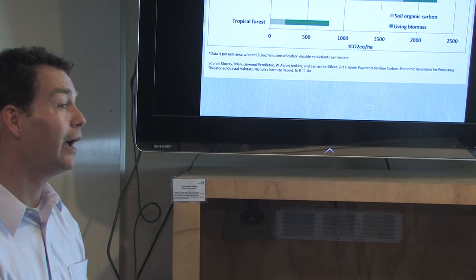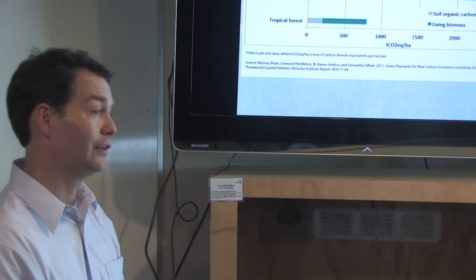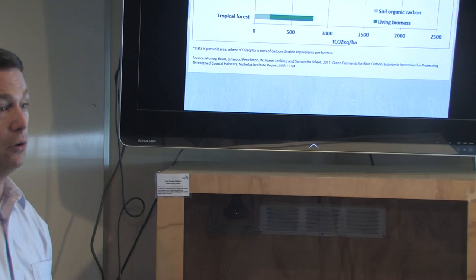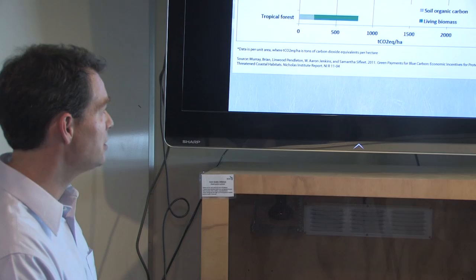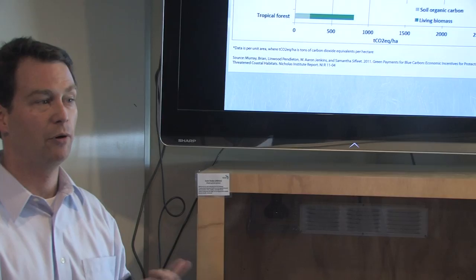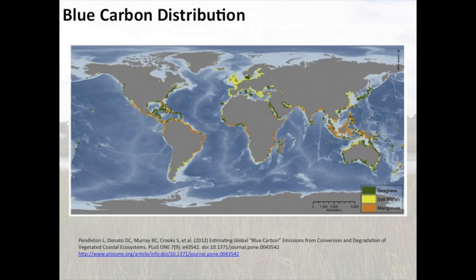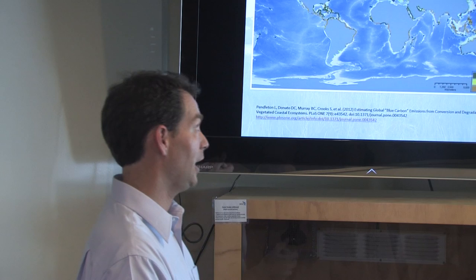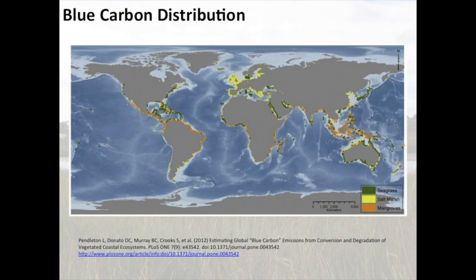The carbon stored in these soils does tend to be locked up for long periods of time — it can be hundreds or even thousands of years old, and there are important conservation implications of that. Scientists have combined per-area carbon data with total global area estimates for these ecosystems. This map shows where seagrass beds, salt marshes, and mangroves are found around the world. Combining these two data sets lets you calculate how much carbon exists globally in seagrass beds, mangroves, and salt marshes.